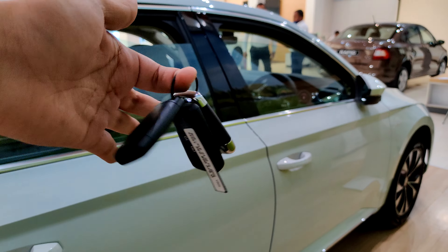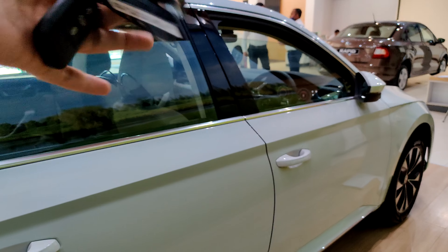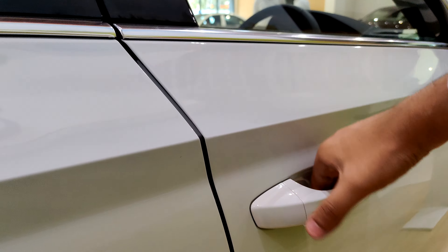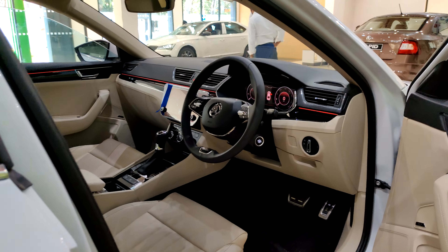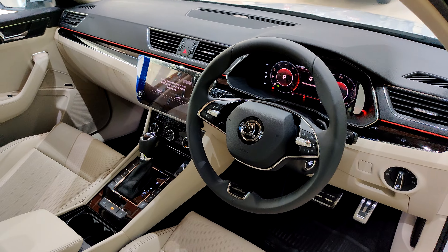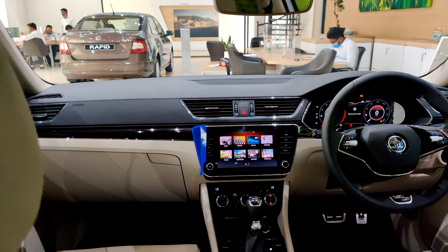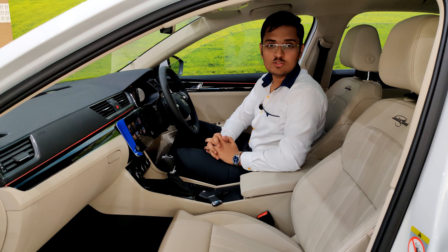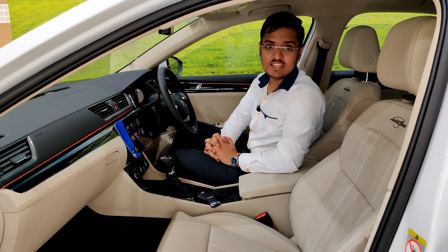Let me show you the interiors, but before that, here is how the key looks — and you don't actually need the key to open the vehicle. You just keep it in your pocket and the vehicle will open automatically. Now that you've seen the exteriors of the all-new Skoda Superb, it's time to check out the interiors as well.